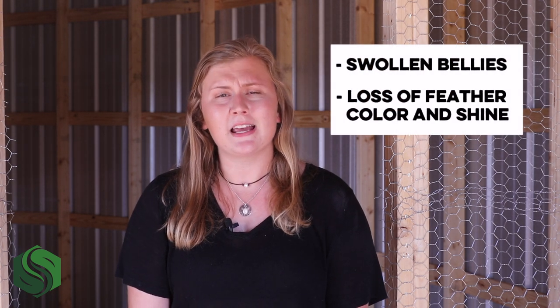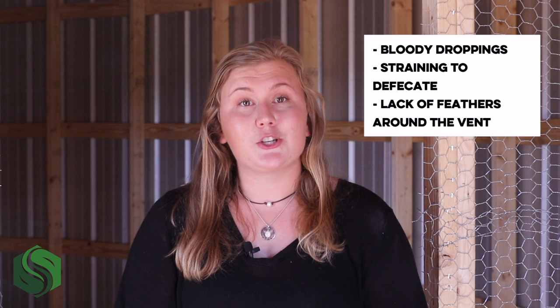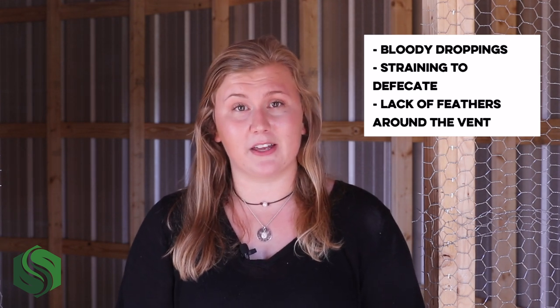Signs of vent gleet outside of the characteristic swelling and discharge include swollen or bulging bellies and sudden loss of feather color or shine. You may also notice reduced feed or water intake and changes in posture. Signs of more progressive infection may include bloody droppings, straining to defecate, or lack of feathers around the vent.